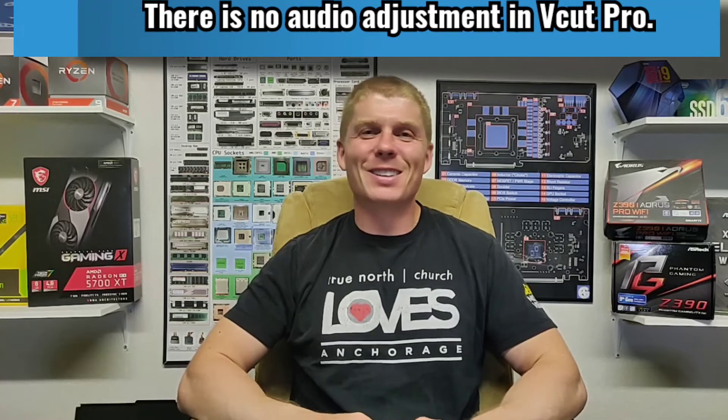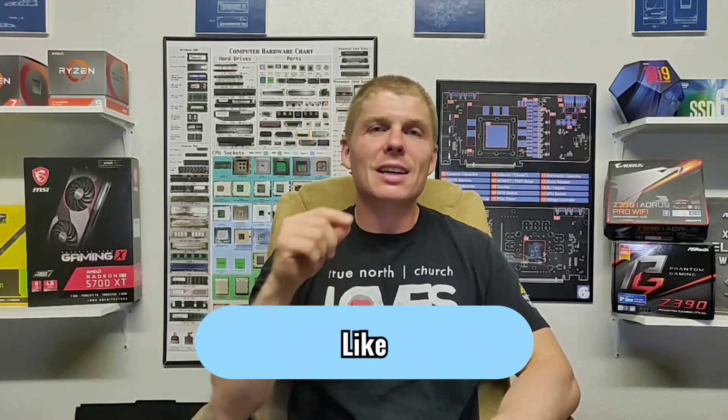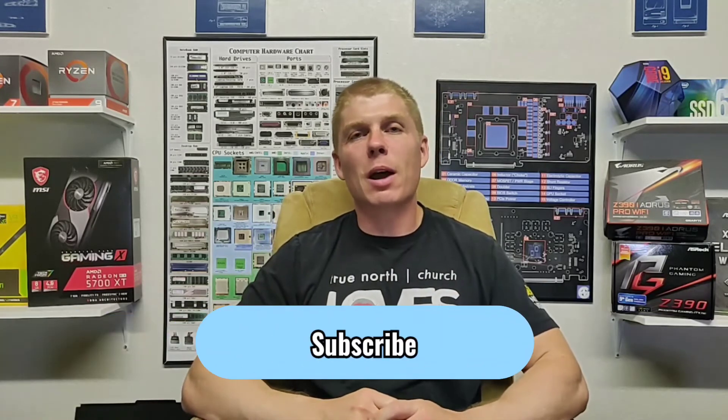Long story short, no, not even close. Are you kidding me? $20 a month? It is not worth the subscription. So if that's all you came here for, please do me a favor, smash that like button, smash that subscribe button on your way out the door. For the rest of you that want to know a little bit more about what V-Cut Pro has to offer, stick around. That's what we're going to get into.